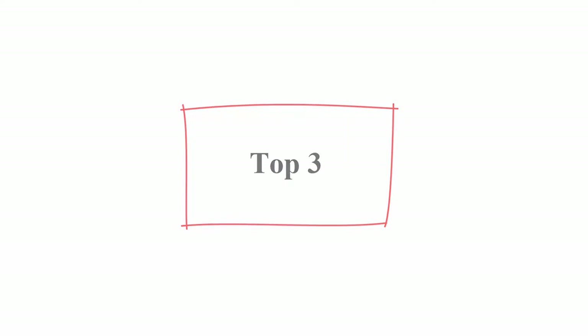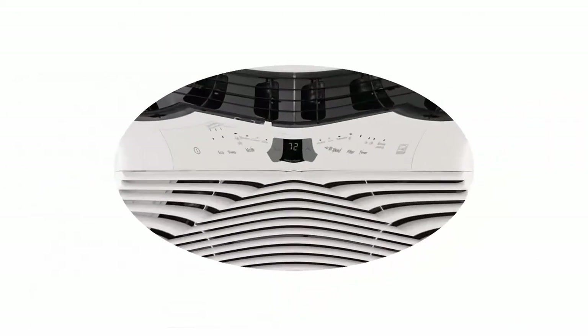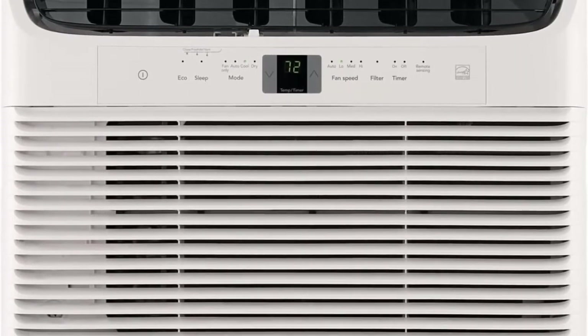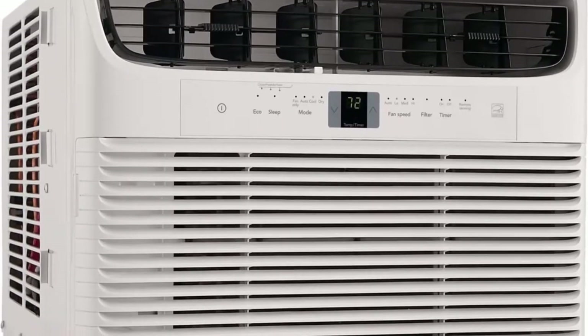Top 3: Frigidaire window-mounted room air conditioner, 15,100 BTU, in white. Energy Star Certified — uses less energy than standard air conditioners, reducing your energy usage and ultimately lowering your utility bills. Multi-speed fan features three different fan speeds for more cooling flexibility.